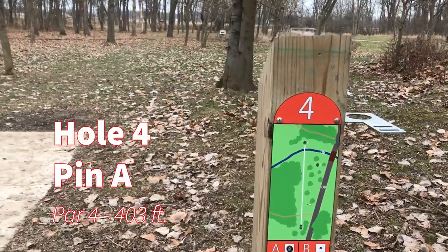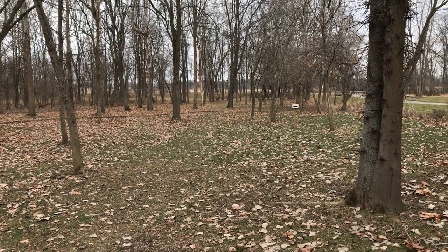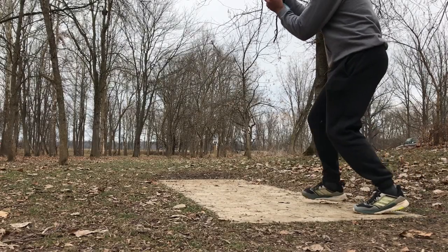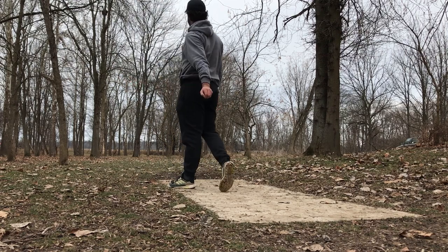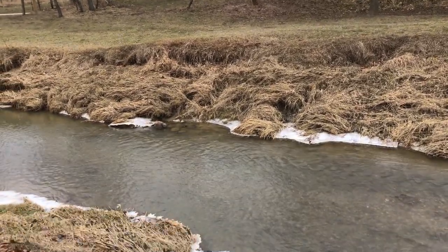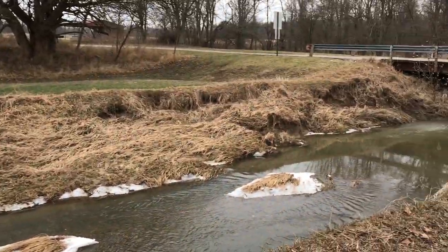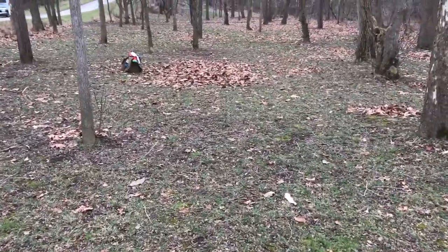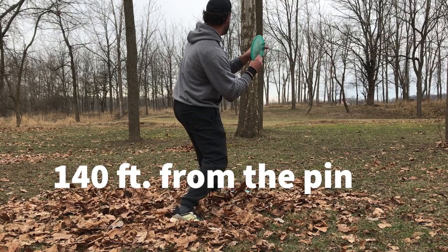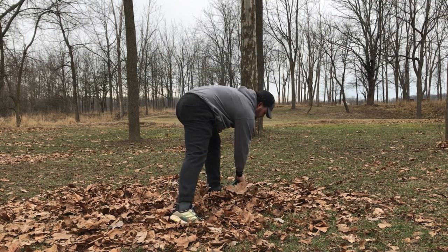Hole four, par four, 403 feet. The basket is right up there — you've got to thread the needle through the trees and get all the way up there. I'm looking for eagle on this one. Got a little bit of an unfortunate kick, but good distance. One thing I could not see from the tee is this creek, which is about 60 feet short of the basket — that would be a very unfortunate place to be. In retrospect, I'm kind of happy with the kick. I'm going to go with the zone, trying to flick it up there and give it a little soft bid. Too low for a run, but it's parked.